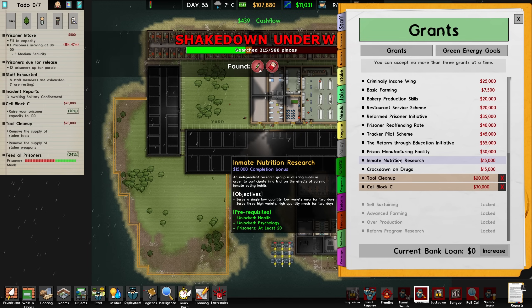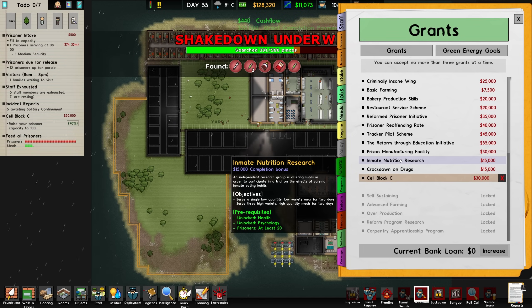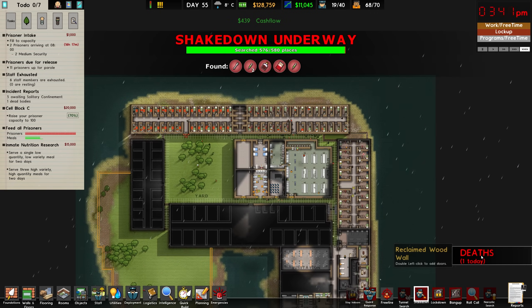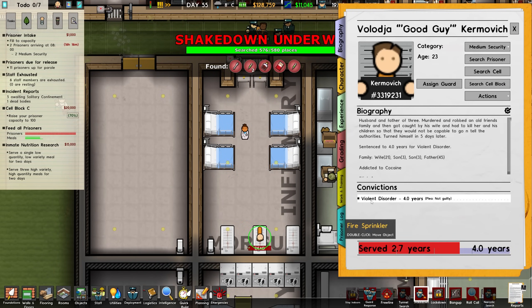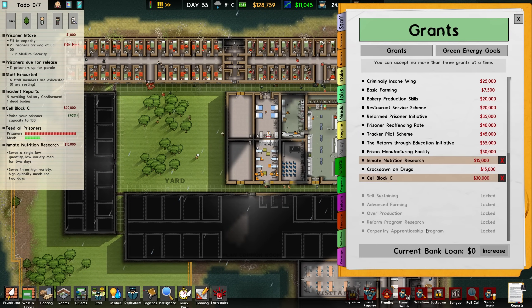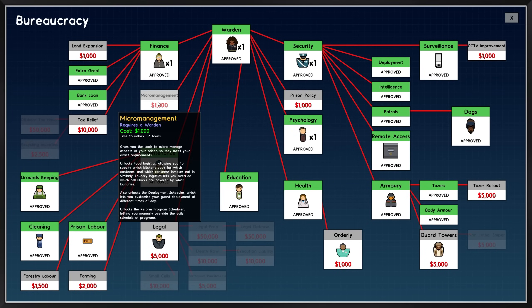Another easy one to get done is the inmate nutrition research — this just requires us to serve a single low quality, low variety meal for two days, then serve three high quality, high variety meals for two days. It looks like the shakedown was indeed the way to do the tool cleanup grant. We also had another death — they overdosed, which is not fantastic; probably a good idea to do that shakedown anyway. To get the nutrition research sorted, I believe that's in policy, which we haven't actually unlocked yet, so we'll need to go ahead and grab micromanagement first — required by a warden and costs us $1,000.